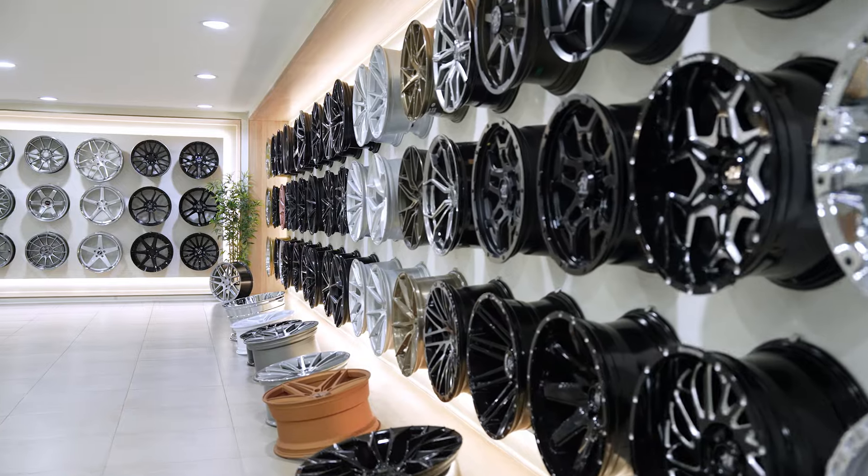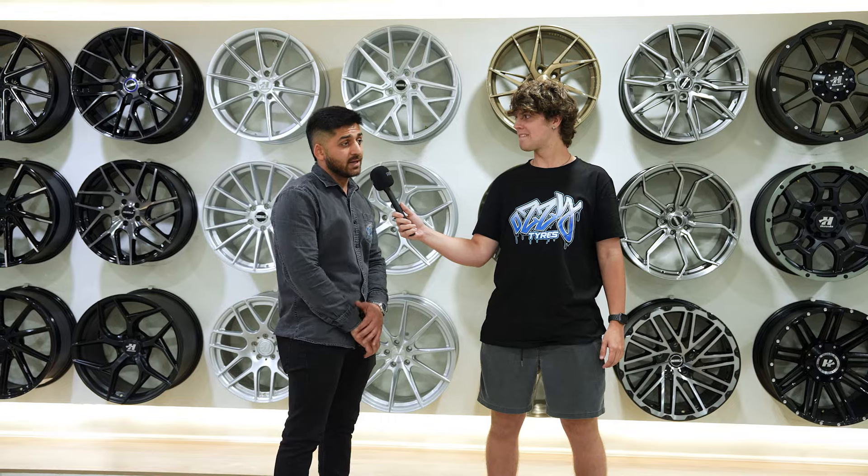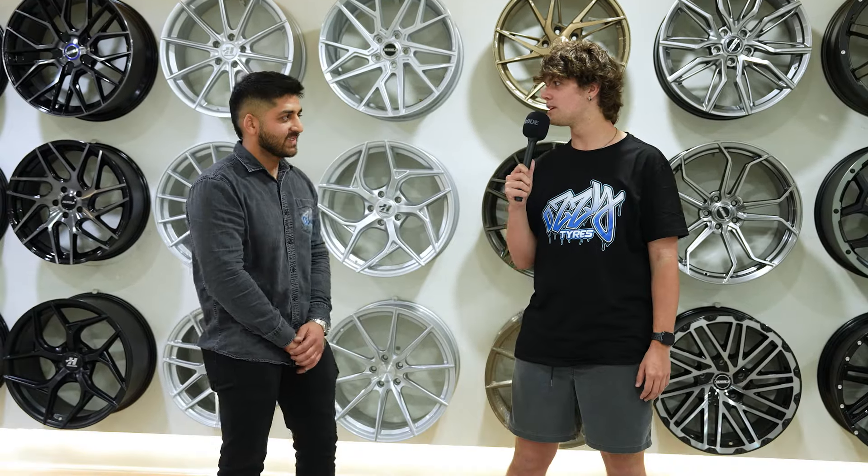We have the largest variety of wheels, tires, and suspension. We have the biggest warehouse very close by and we can basically do most of the job straight away.